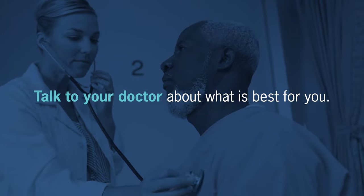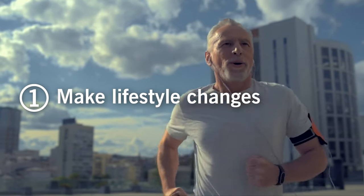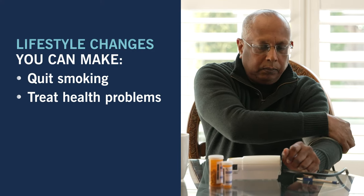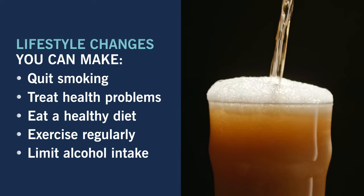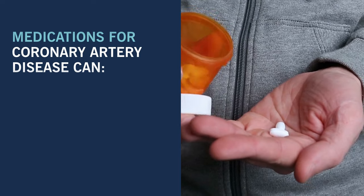If you or a family member has been diagnosed with coronary artery disease, there are several treatment options to consider. The four common approaches are: one, make lifestyle changes. Embracing healthy habits is the best first step. Lifestyle changes you can make include quitting smoking, taking care of health problems such as high blood pressure, eating a heart-healthy diet, exercising regularly, and limiting alcohol intake.